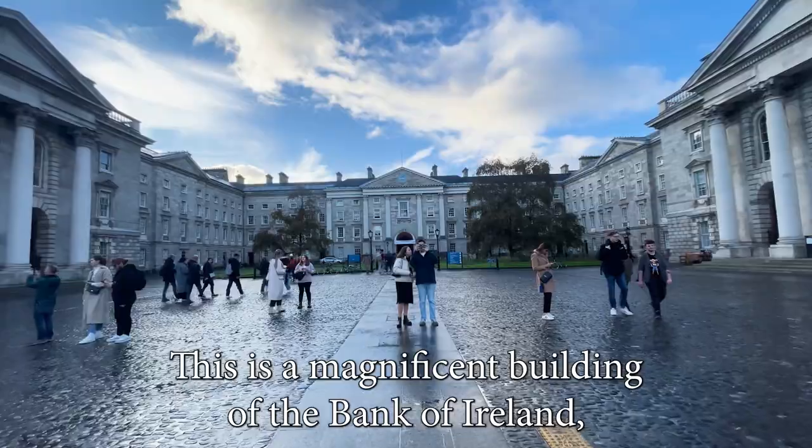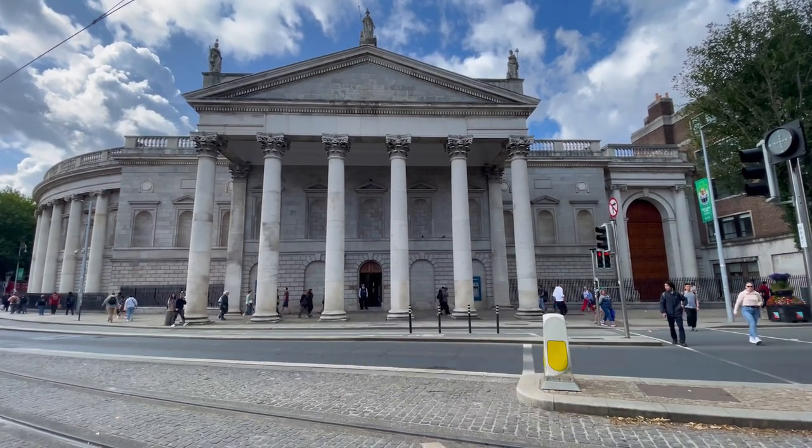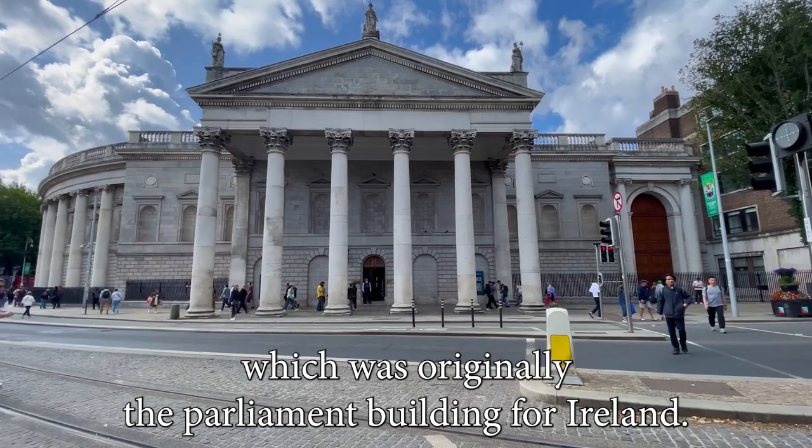Coming out of Trinity, this is a magnificent building — the Bank of Ireland, which was originally the Parliament building for Ireland.